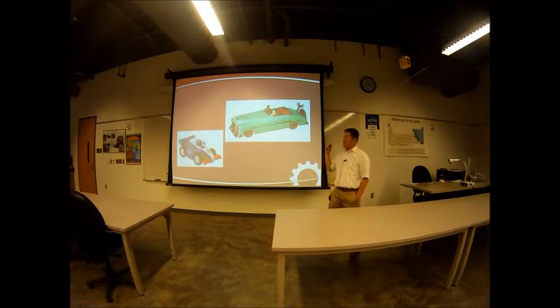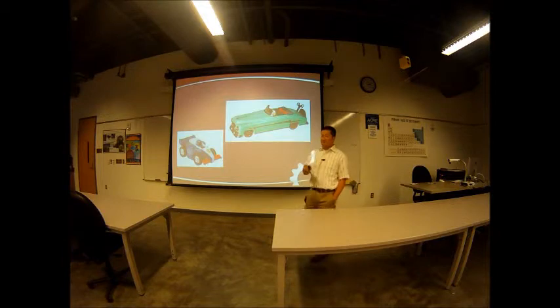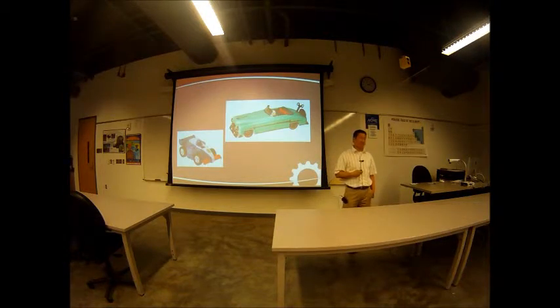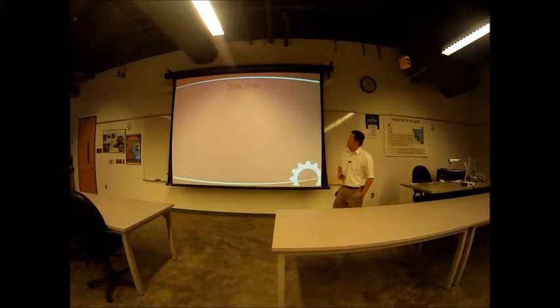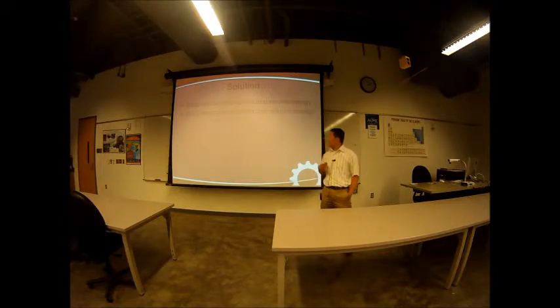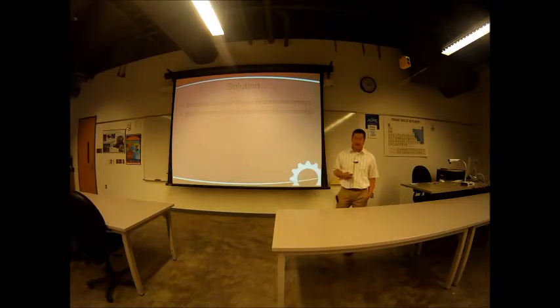How many of you remember having little toy cars that you pull back and then spring forward, or even wind them up? That was the inspiration for my project. I really wanted to put it on a scooter, but that didn't seem feasible. So my solution was to build a mechanical device that stores energy and returns it — and I came up with the spring power system.